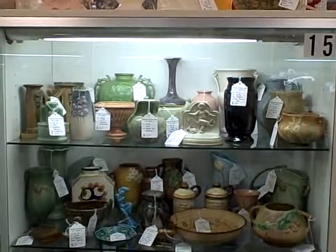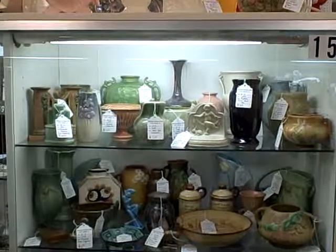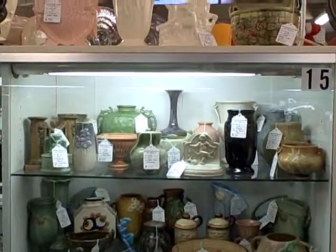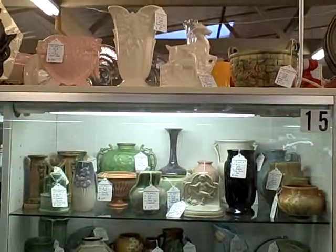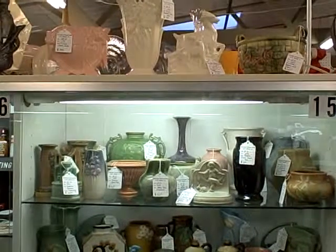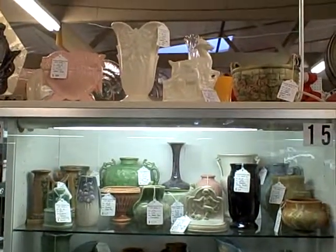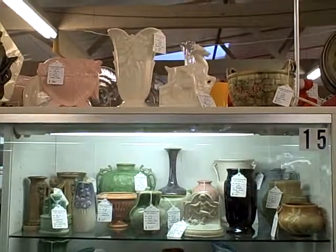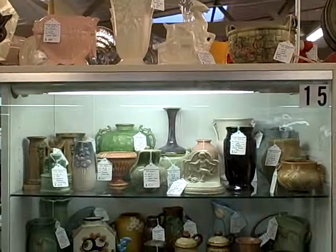Hi. Welcome to the Roscoe Antique Mall in South Beloit, Illinois. This is Showcase 15. Showcase 15 has lots of great items here at the Roscoe Antique Mall in South Beloit.